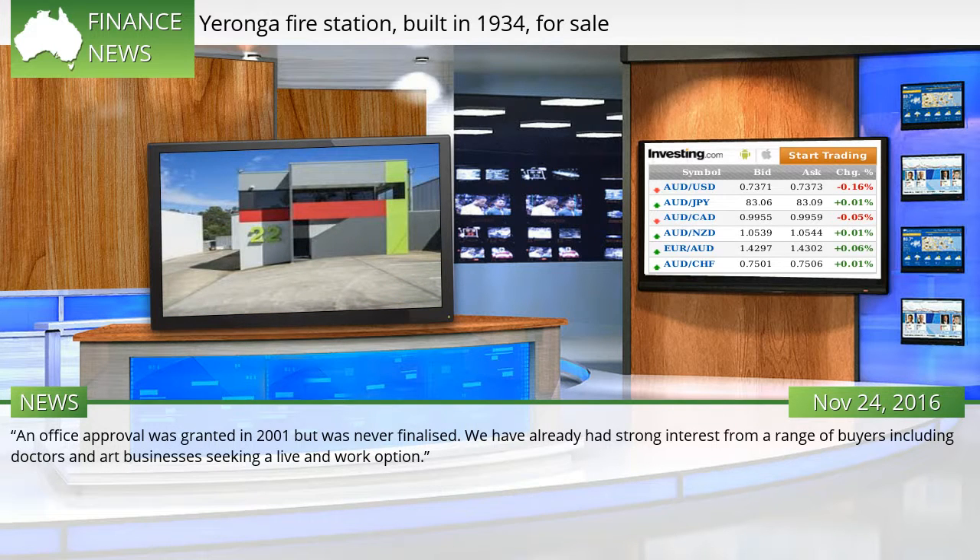An office approval was granted in 2001, but was never finalised. "We have already had strong interest from a range of buyers including doctors and art businesses seeking a live and work option."